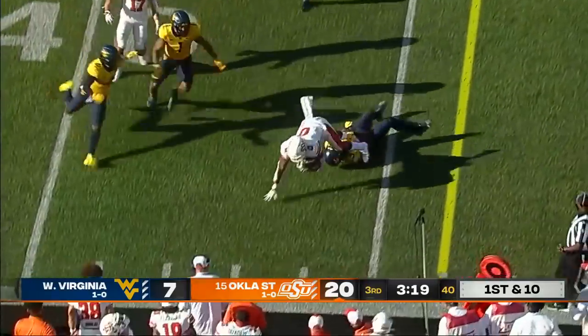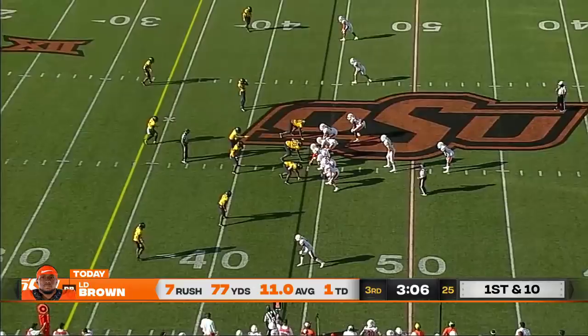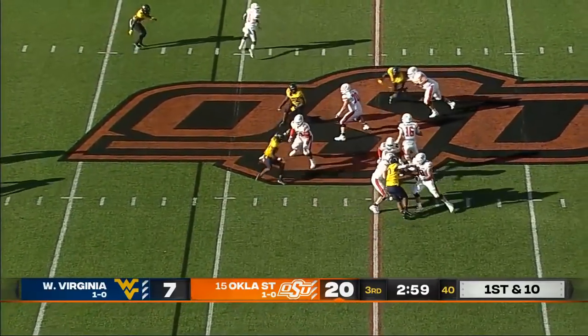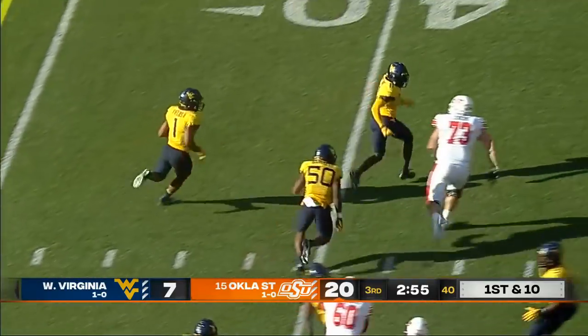A little stutter step for L.D. Brown and he picks up a first down — 12 yard gain. He has looked more decisive and explosive, seven carries for 77 yards. Illingworth throws an interception to Tony Fields.